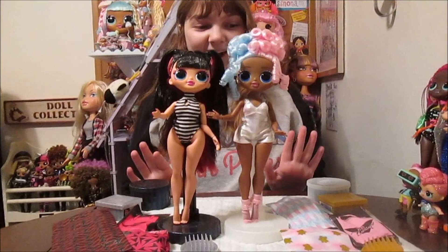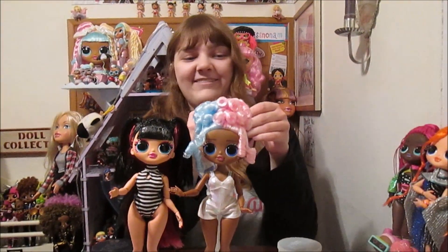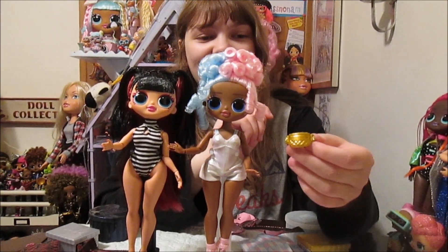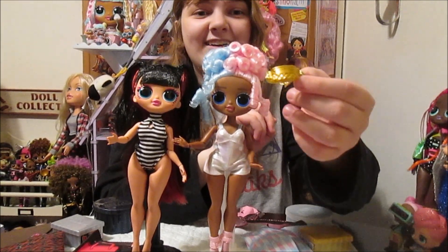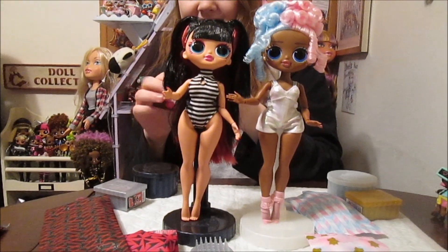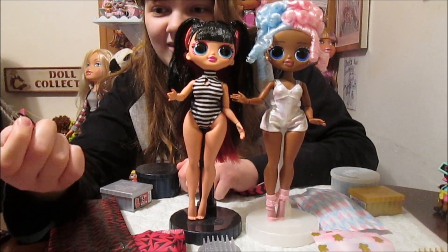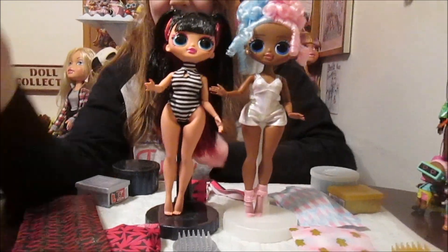So now we have their surprises. I'm going to start with these for each of them. Oh my gosh - her bag! Her little bag, it's like a little fanny pack. It's so pretty, so shiny. And then for Spicy Babe, let's see what hers looks like. Oh, that's so cool - I love it, that's really pretty. That's so cool. Each of them goes with their style.